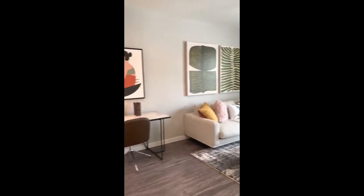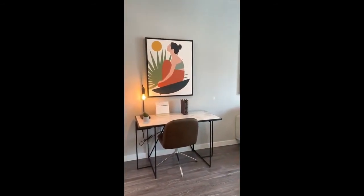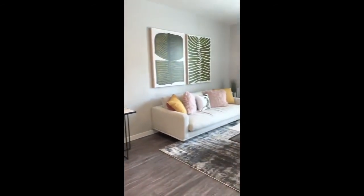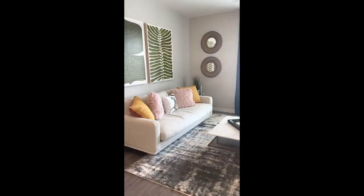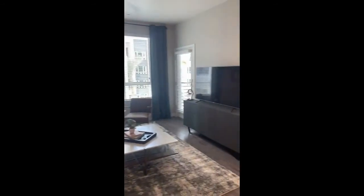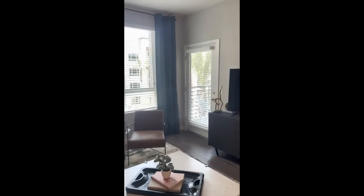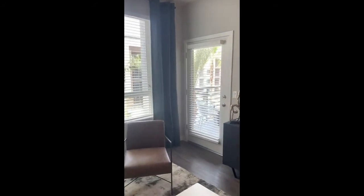We do have ceiling fans throughout, and we don't have carpeting in any of our bedrooms on any floor plan. And then you have this gorgeous living room — very spacious, you can easily fit in sectionals, you can mount TVs on either side of the walls, and you do have another access entryway into your patio through the living room.